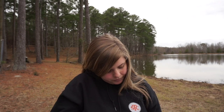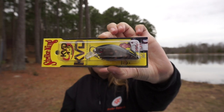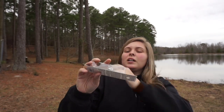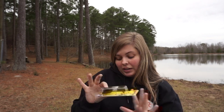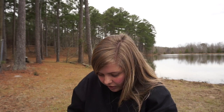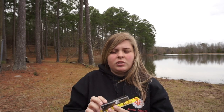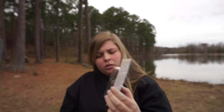Next we have a square bill — we got the 1.5 — and the color is Brown Crawl. I do not have this color yet, which is really awesome. I was kind of hesitant about this box, honestly. I was scared I was going to get all the same colors I already had, but I don't have any of these colors or baits except for maybe two. Brown Crawl dives three to five feet, so another good bait.